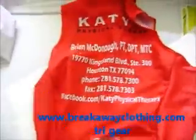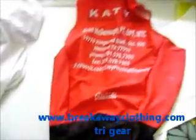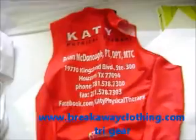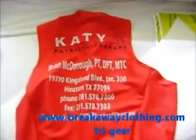You can have your website, phone numbers, so when you are competing or people see you riding or running, they're going to know who you are and they might contact you.